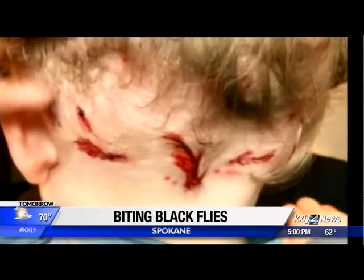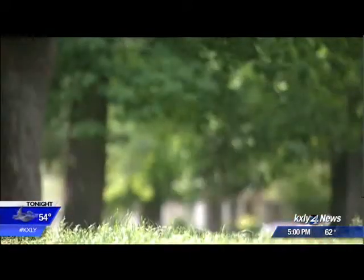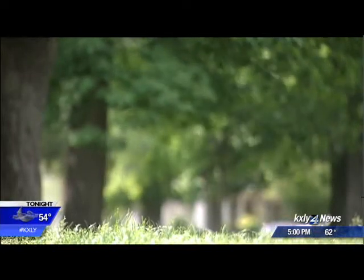A picture is worth a thousand words, but these need only one: ouch. One person found a bite behind their ear and thought it was a tick, but it turned out to be a black fly. Some call them punkies, no-see-ums, or biting flies — but whatever you call them, they can hurt. The females are the ones that bite; they're looking for a blood meal to feed their developing eggs, and they typically go around the face and the back of the neck.